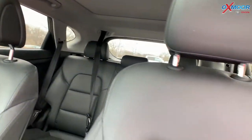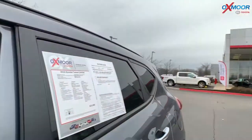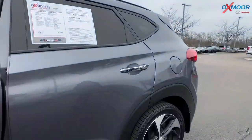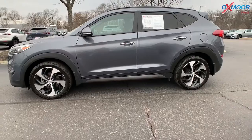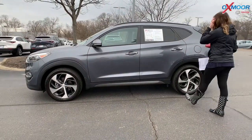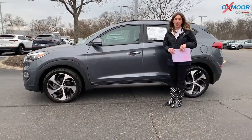It has a clean Carfax, one previous owner, that interior color is in black leather, mileage is 69,119, now the price on here is $18,000 and this is one of the best values within 150 miles.